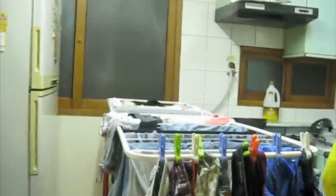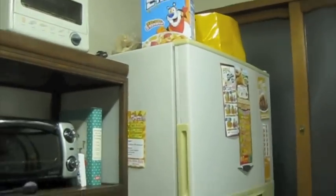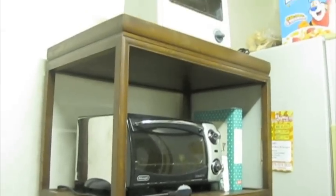And this is the kitchen slash laundry area. Washing machine, kitchen. They have frosted flakes here, which is good. The table, Shawn's peanut butter and crackers.